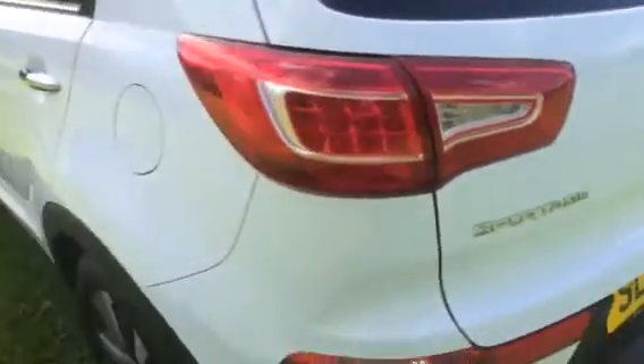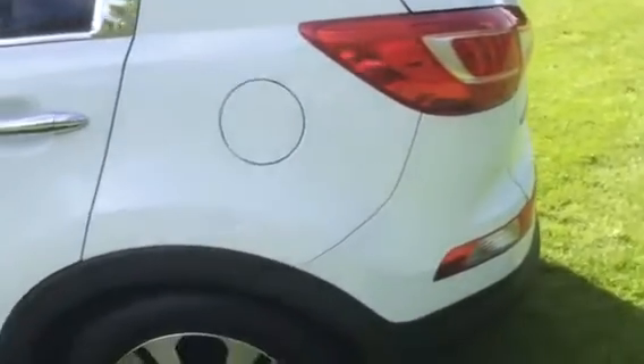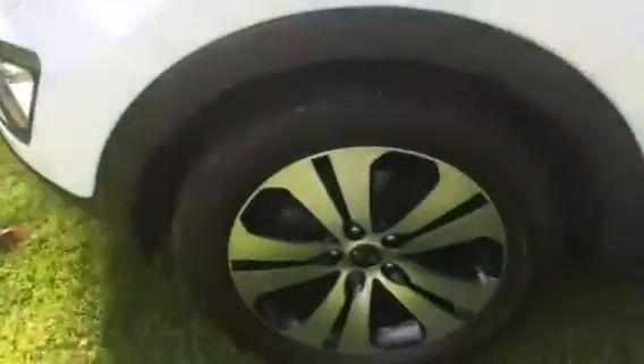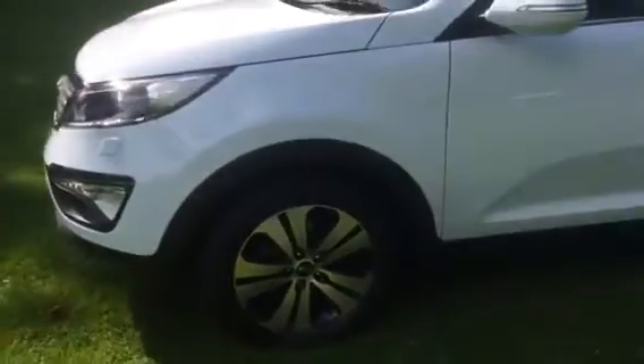Nice clean boot area with parcel shelf present. It's also got the full-size diamond-cut alloy spare. It's got the seven-year Kia warranty, with still some time left. The roof rails are there, and it's got part-worn tyres all round, including the new spare.